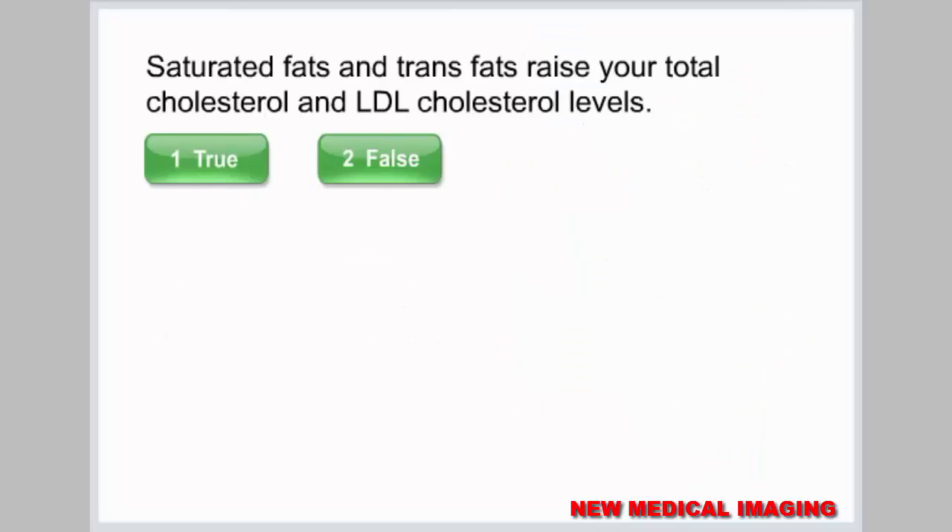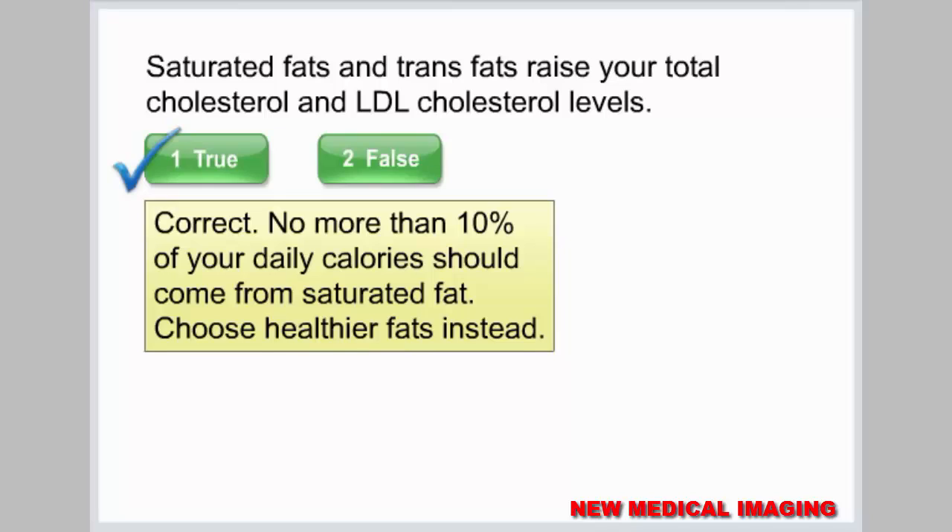Saturated fats and trans fats raise your total cholesterol and LDL cholesterol levels. No more than 10% of your daily calories should come from saturated fat. Choose healthier fats instead.